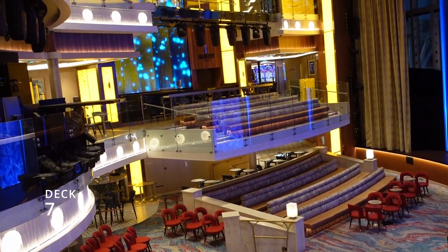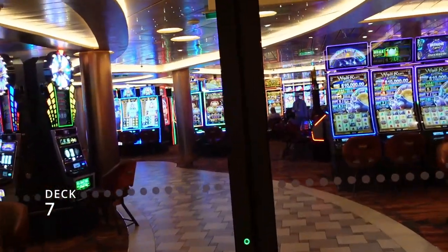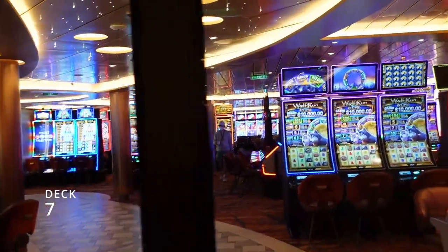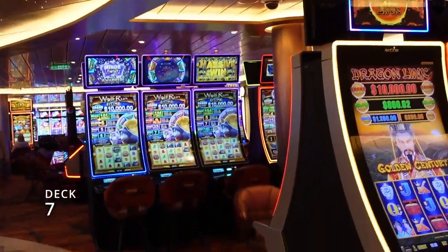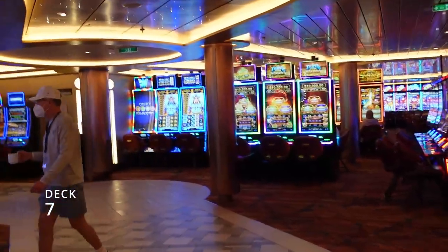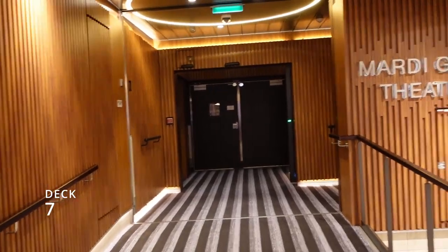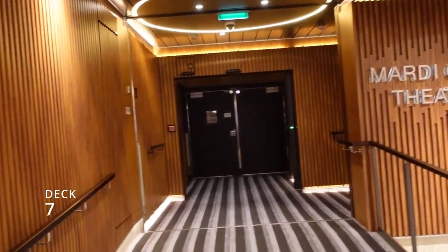I recommend getting there very early. Going into the other end of the casino is the smoking area — I can't record in there so we'll make our way to the other end. We've made it to the very front of the theater, right past the casino, and here's the other entrance to the Mardi Gras Theater at the front of deck eight.